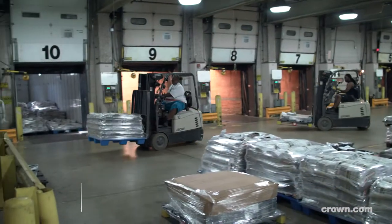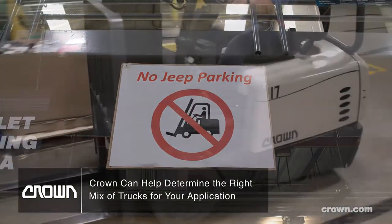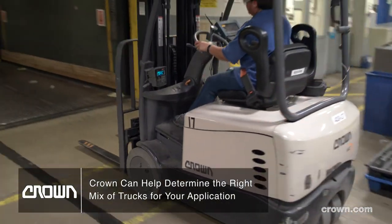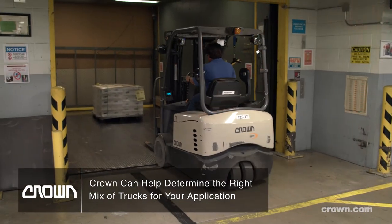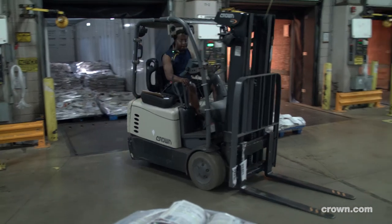We have mostly the SC models, which in this facility we refer to as Jeeps. We use the SC model for all our pallet movement — on and off trailers, on and off lifts, on and off rack positions.